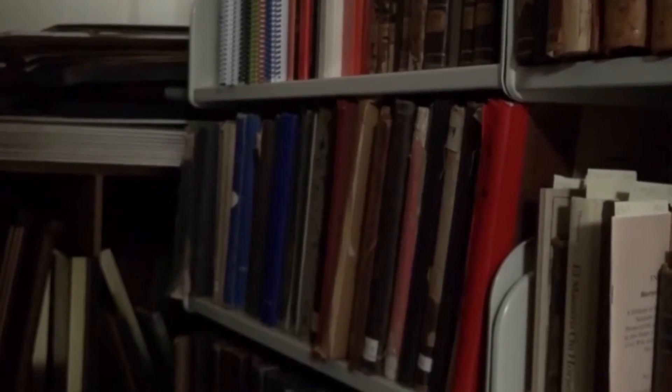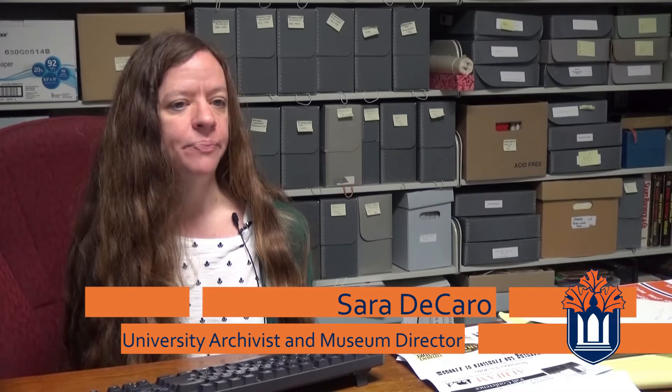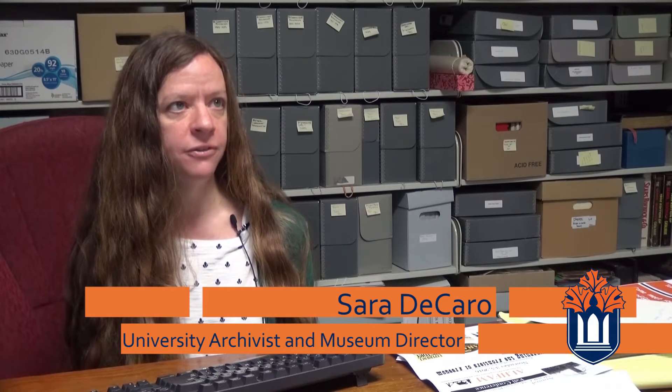Sarah DeCaro, the university's archivist, discussed the history and facts about Baker's official color of cadmium orange. She notes that the first Baker yearbook was put out in 1895, and it does say there in the front title page that cadmium orange is the school color.